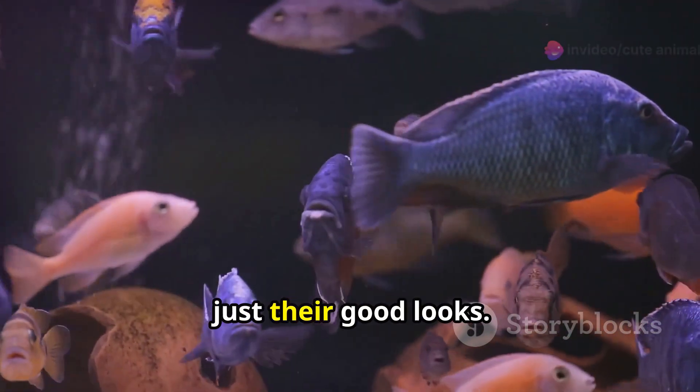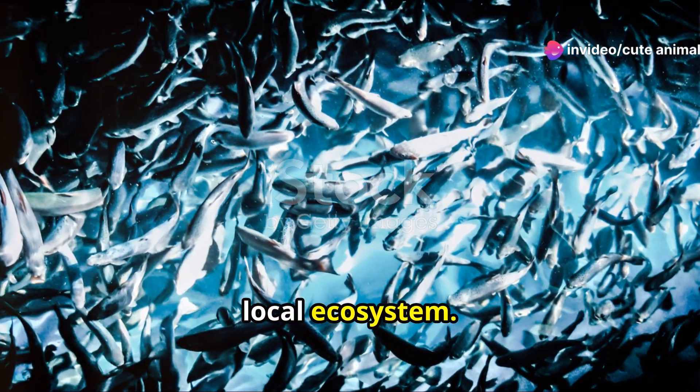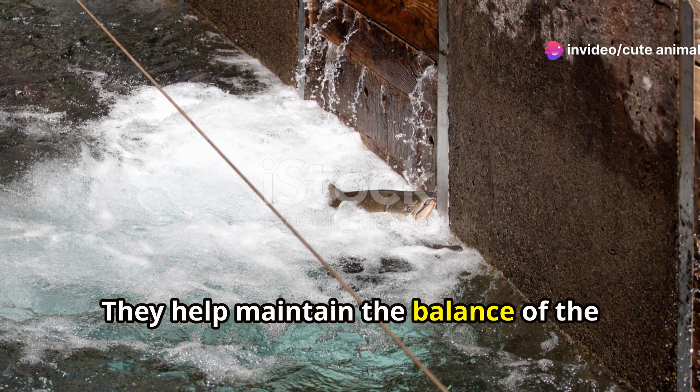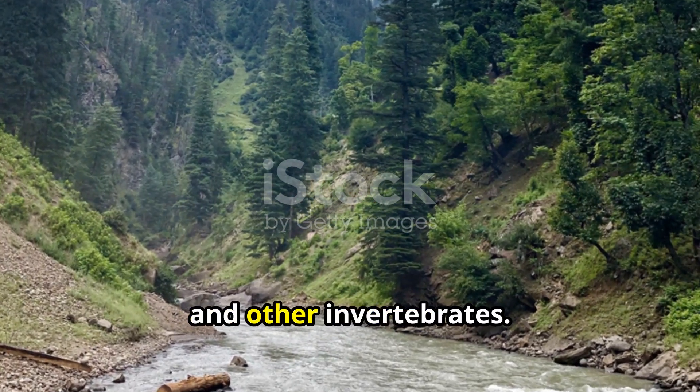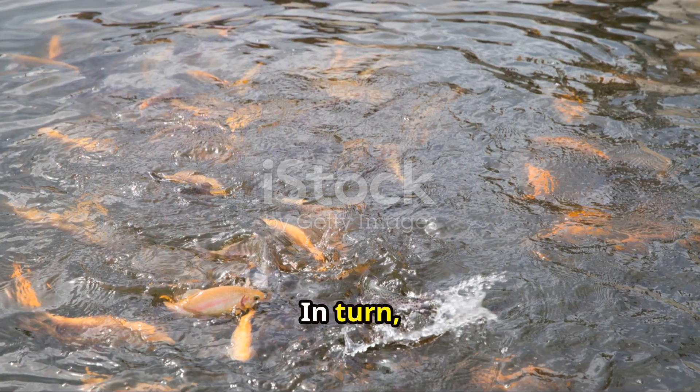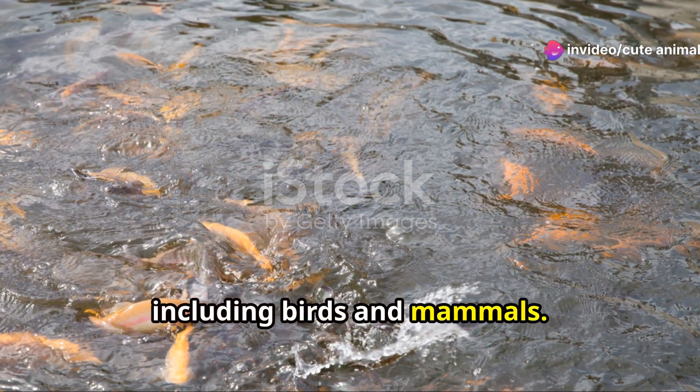But there's more to these fish than just their good looks. Rainbow trout are a vital part of the local ecosystem. They help maintain the balance of the aquatic food chain, preying on insects, smaller fish, and other invertebrates. In turn, they serve as a key food source for larger predators, including birds and mammals.